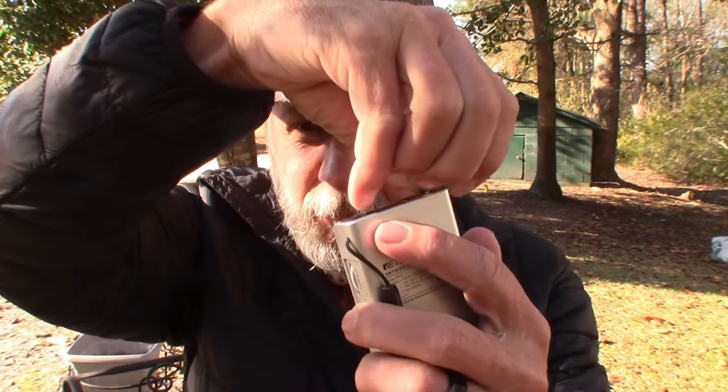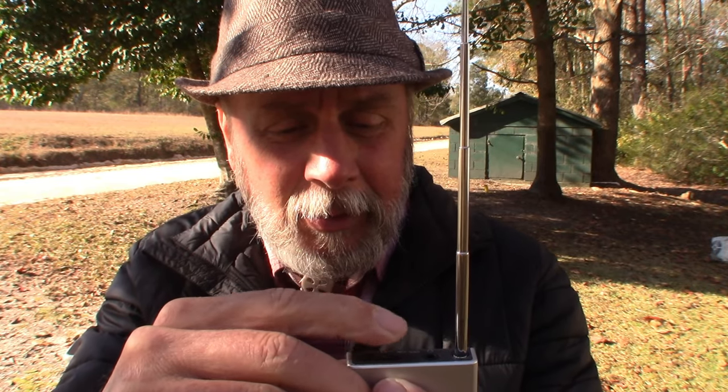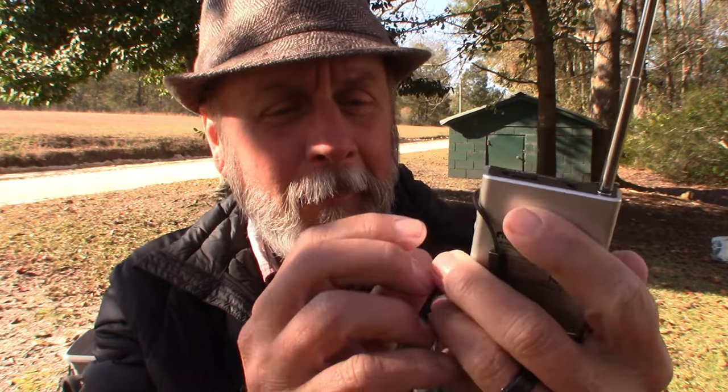Let's flip it on. All you got to do is pull up the antenna. Classic 80s — this song takes me right back to high school, man. That's FM. Let's check out the weather band here.